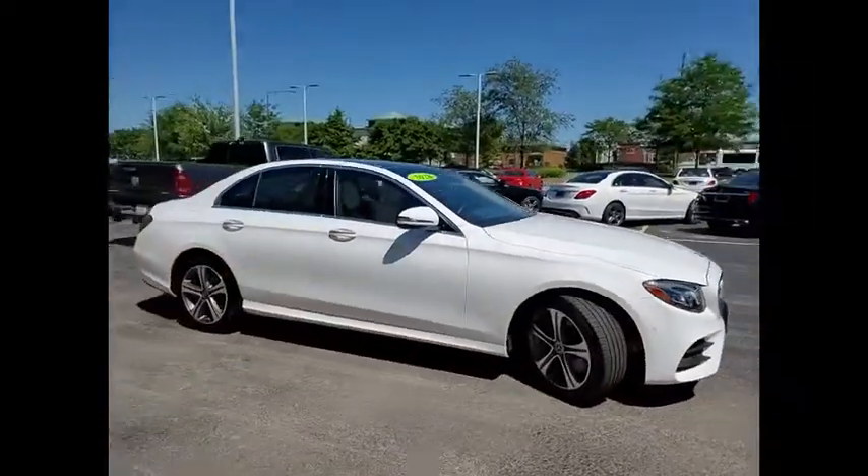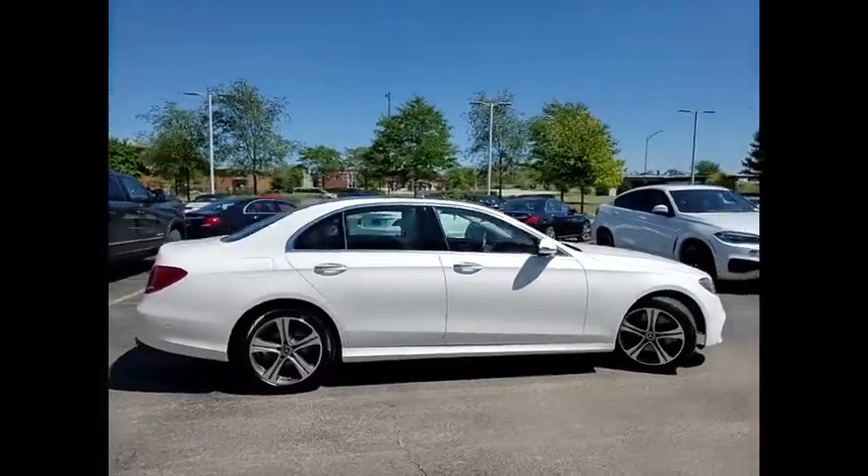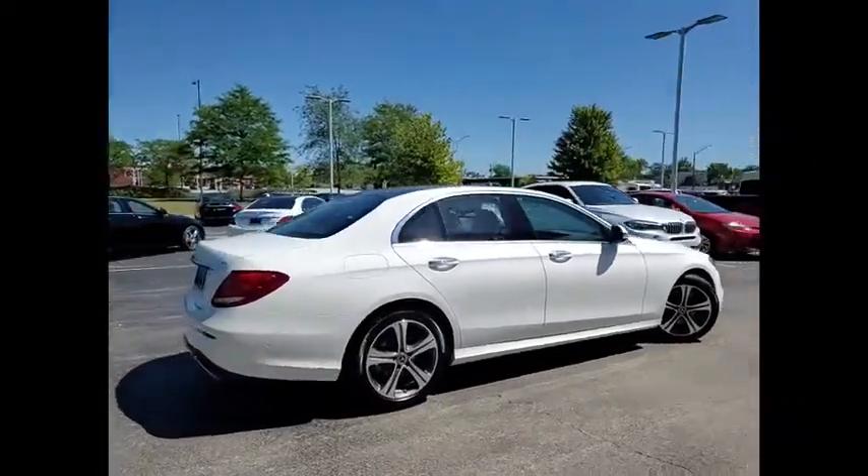The Mercedes E-Class is an impressive ride, very smooth and punchy. This vehicle has less than 8,000 miles.